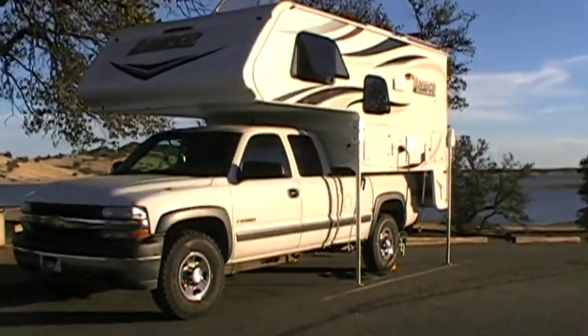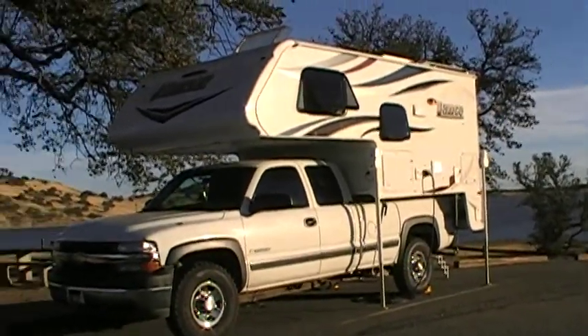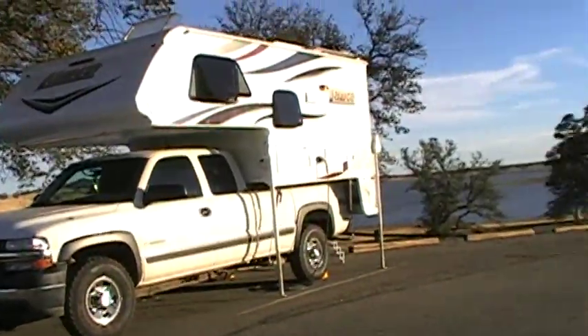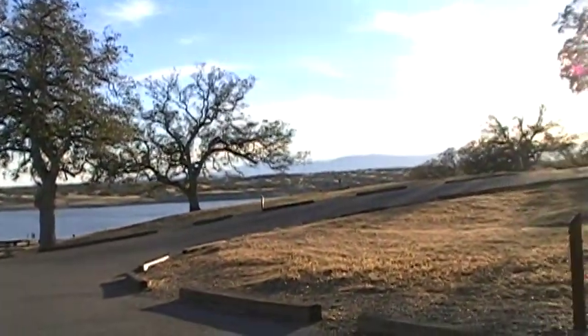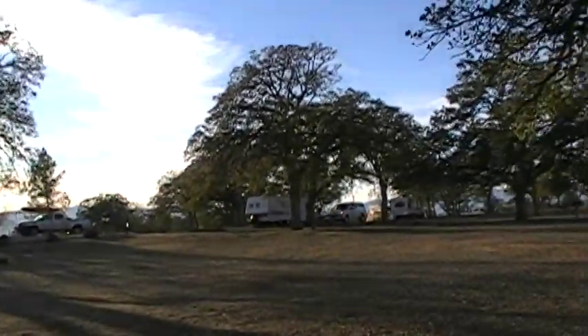It's about an hour, maybe an hour and a half from where we live, so we decided to give it a shot. We're going to stay the night and see what happens. Got a few other campsites going on here.